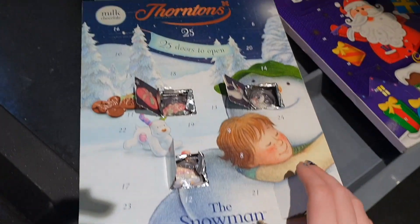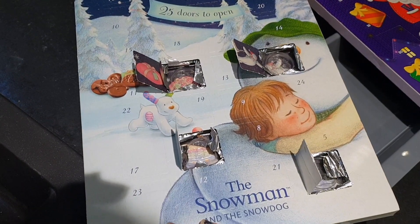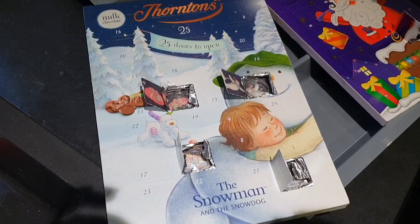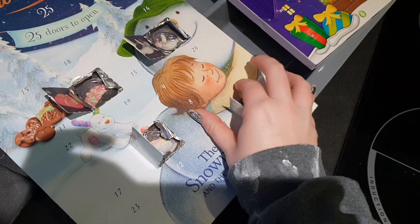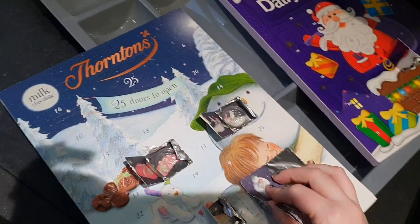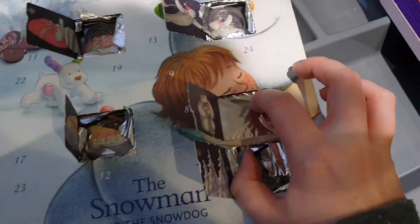So today is the 5th of December. It looks like a little ice cream van - window 5! Oh the 5th, yeah! And it's like a little snow mountain - this is a Thornton's one.